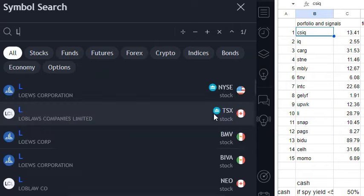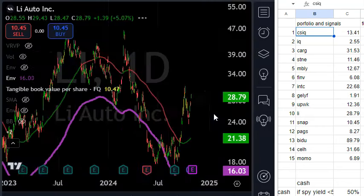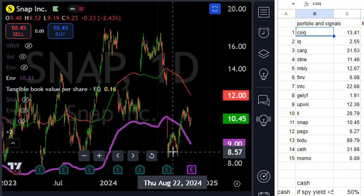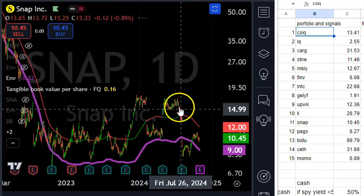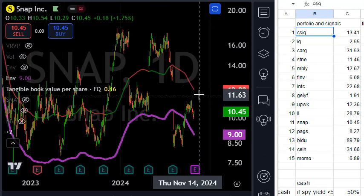Li Auto — another EV maker that hasn't run up as much as Geely. Both Li Auto and Geely have plenty of cash, plenty of growth, and they were very beat up. The market doesn't appreciate them. BYD is more expensive and well known, but these are also in the space. Next, Snap — I liked it when it collapsed below $9. I still like it going forward, but I think they'll smack it again. If it gets to $9 or lower it would be worth a trade. I've been selling puts and buying shares — this could be a $50 stock over the next five years.